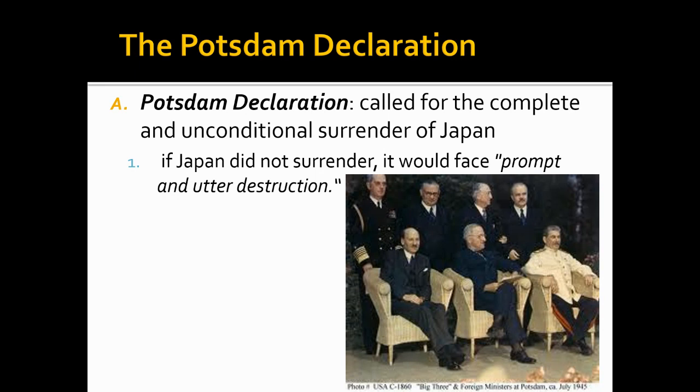At this point, when they meet, the war in Europe is over, and now they're still dealing with a war with Japan, even though the Japanese were losing. It did not look like they were going to be surrendering anytime soon. This is July of 1945, about a month before the war officially will end and before we use the atomic bombs on Japan. In this declaration — a written document — it says if Japan doesn't surrender, you will face prompt and utter destruction.